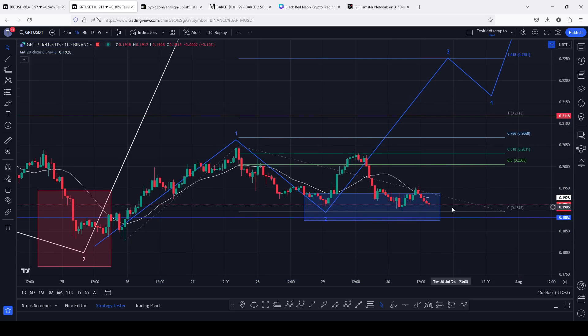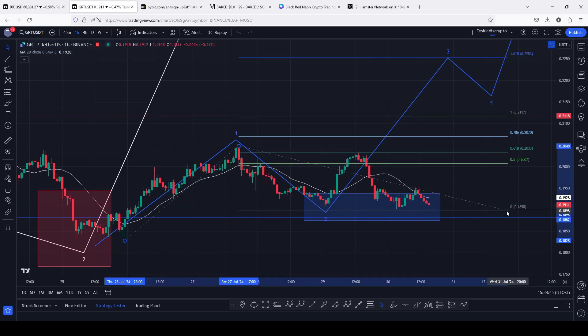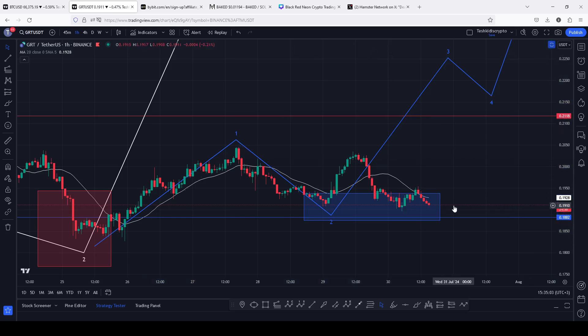In case we get one more new significant low in this 8012 count 2, the target areas for the third wave will change, because I will have to drag the trend-based Fibonacci to the new low in that count 2. This might not be the last low in count 2, and there are high chances that in the next coming hours we can get another breakdown move to give us one more new low in that second wave.